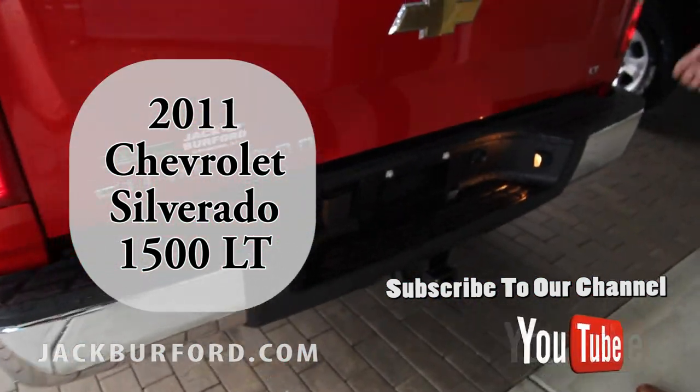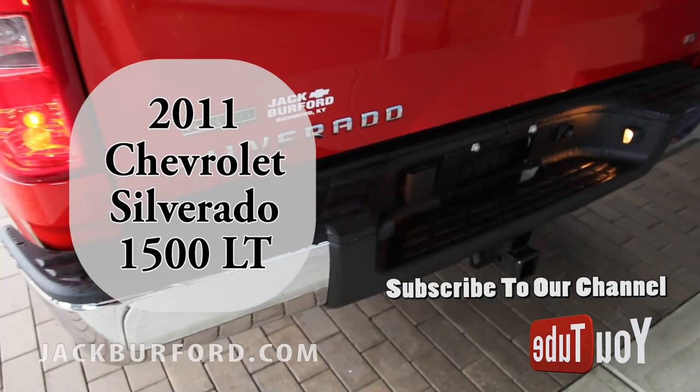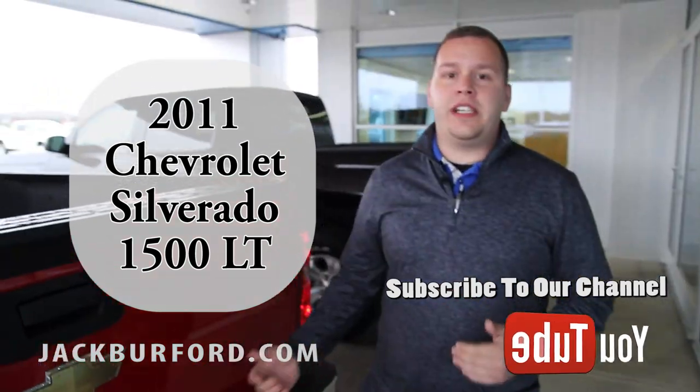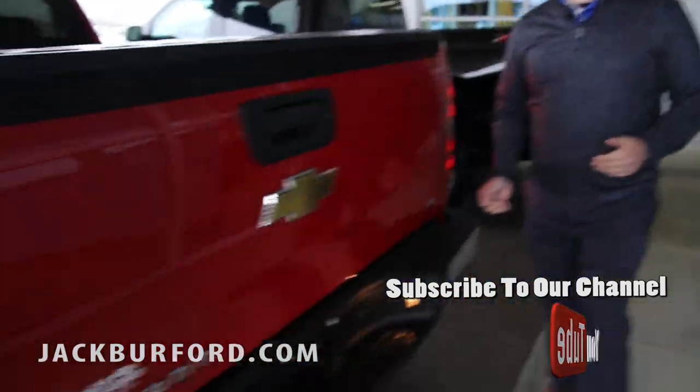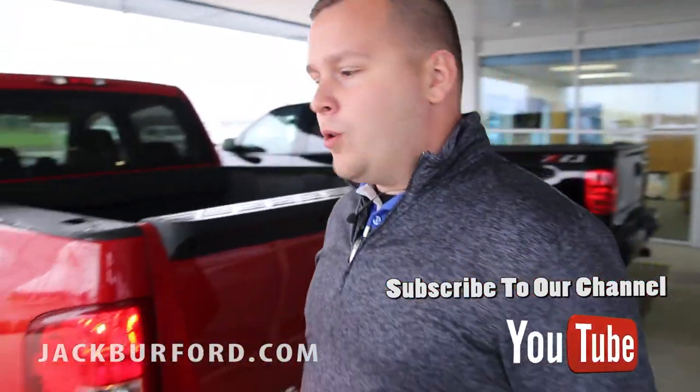Now we all know that fall weather is here right now, so with that being said, winter's right around the corner. It's a four-wheel drive Z71, so it has that off-road package — it's going to help you out, going to keep you on the traction on the road.